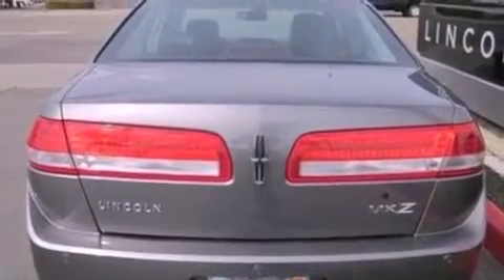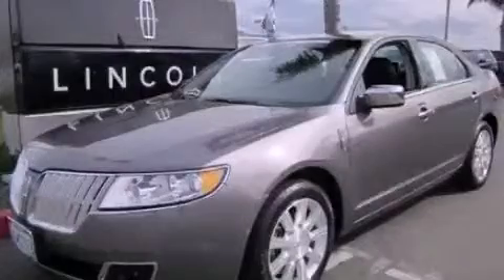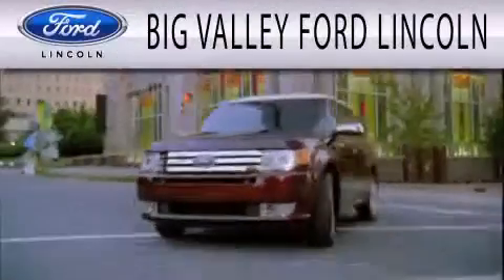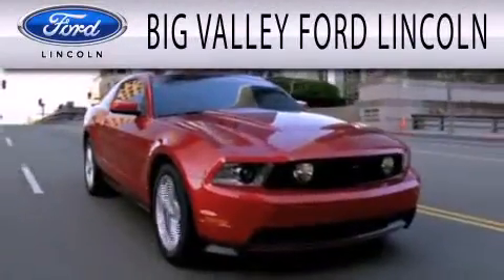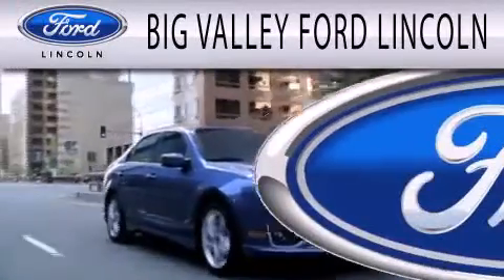This vehicle won't last long at this price. Call and arrange a test drive now. Big Valley Ford is dedicated to doing everything possible to ensure that the experience you have selecting your next vehicle is as pleasant as possible.